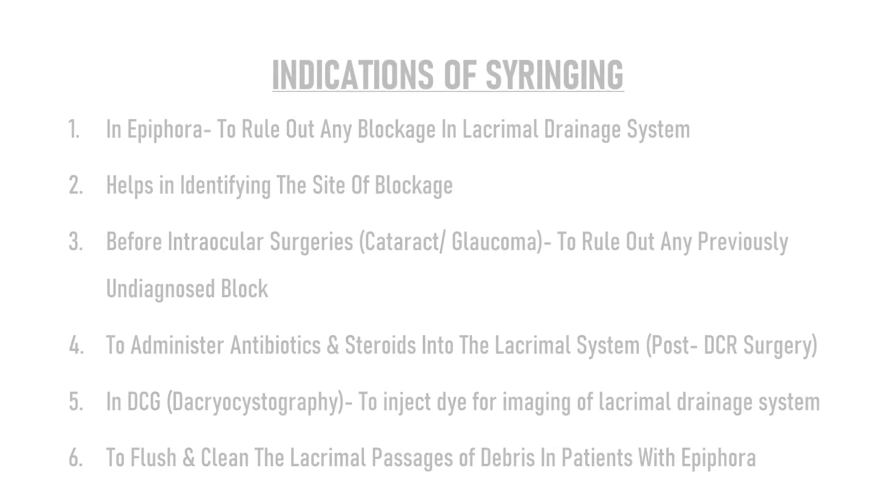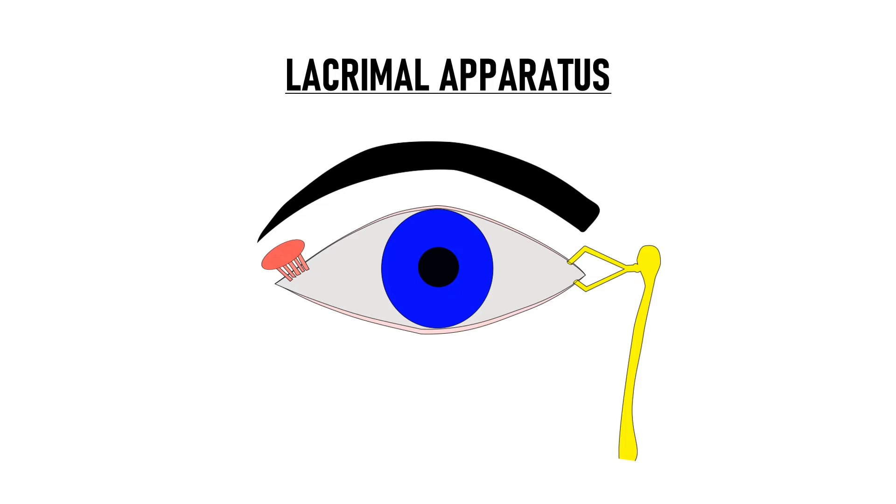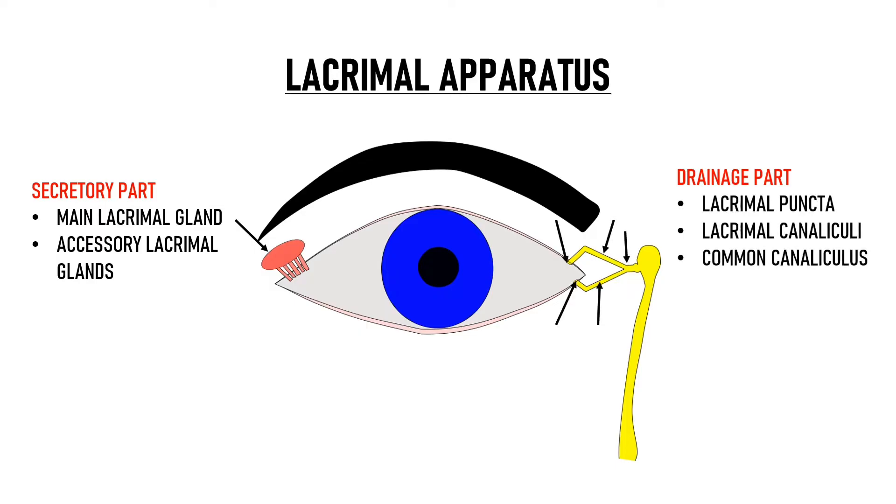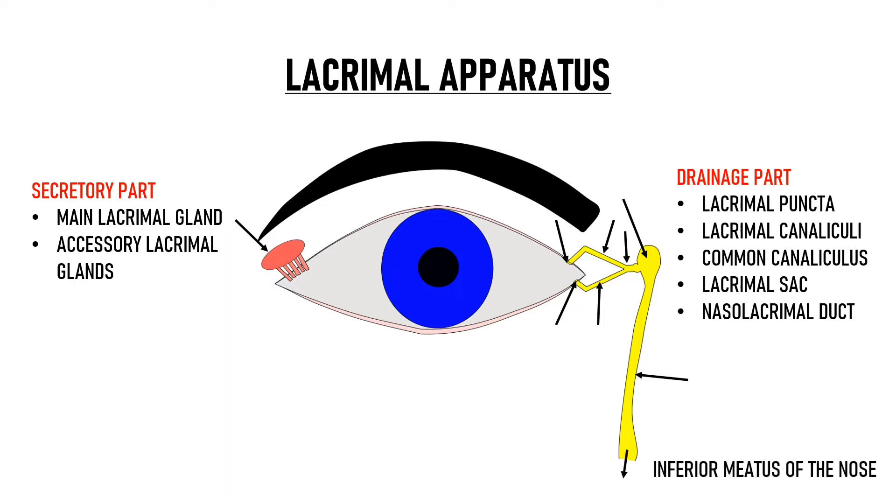Before proceeding further, we will quickly revise the anatomy of the lacrimal apparatus. The lacrimal apparatus can be divided into two parts: the secretory part and the drainage part. The secretory part consists of the main lacrimal gland and the accessory lacrimal glands. The tears produced by the secretory part spread onto the ocular surface to form the tear film and then they are drained out of the eye via the drainage portion of the lacrimal apparatus. The drainage part consists of the lacrimal puncta, lacrimal canaliculi, common canaliculus, lacrimal sac, and the nasolacrimal duct which ultimately opens into the inferior meatus of the nose.